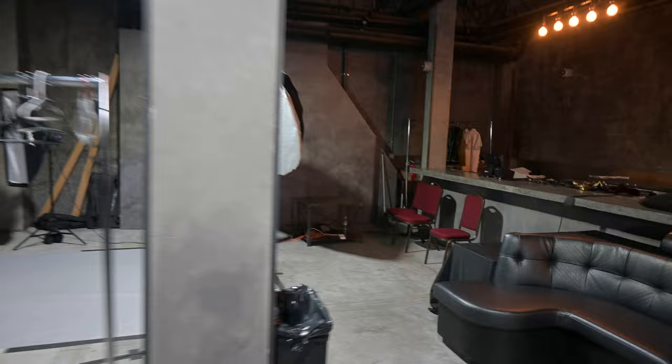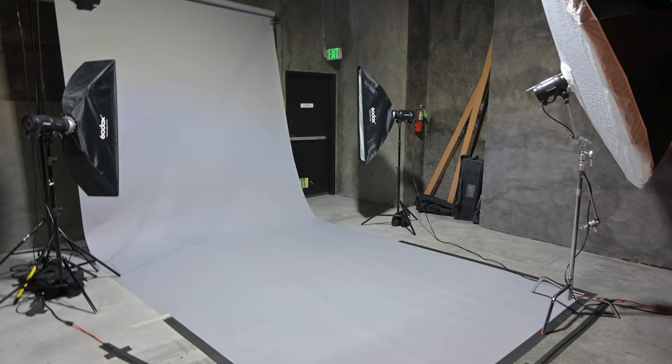Over here is just another photo shoot area so that designers can get professional photographs of their looks. I never get to come over here because it's so crowded.